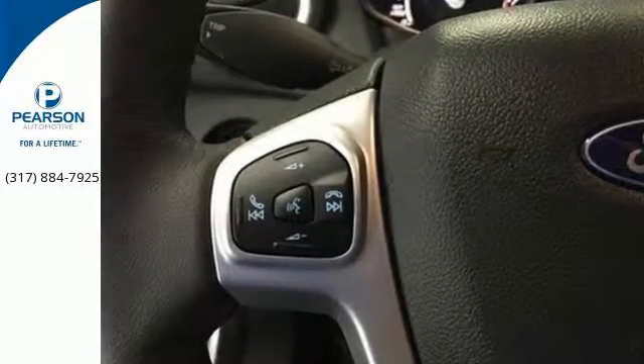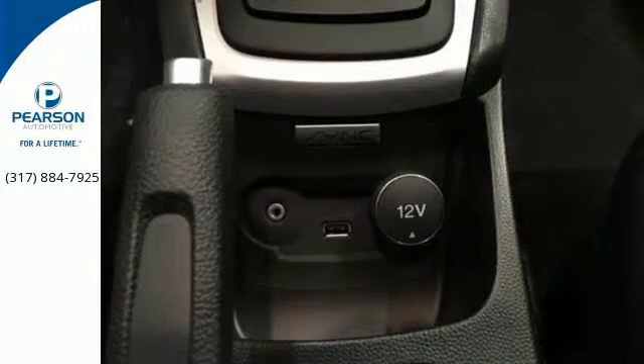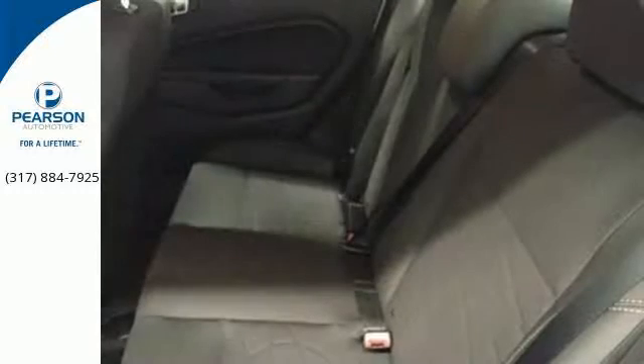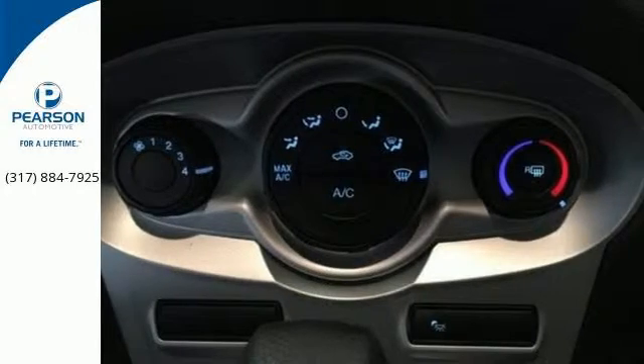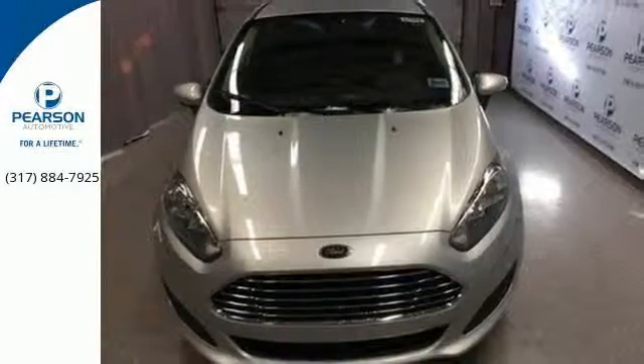Once you get past the eye-catching design and step inside, you'll appreciate the versatile interior and user-friendly controls. Sync with Sync AppLink easily connects to some of your favorite smartphone apps through voice commands, a multifunctional message center with LCD screen, Hill Start Assist and the personal safety system contribute to its resourcefulness.